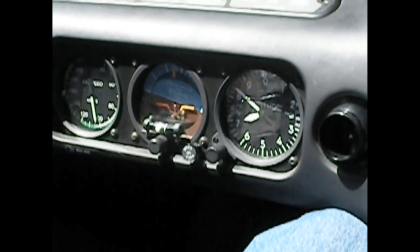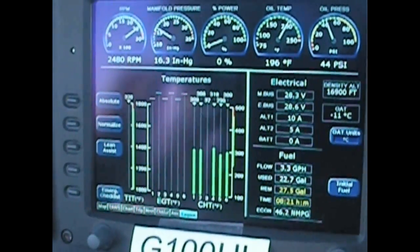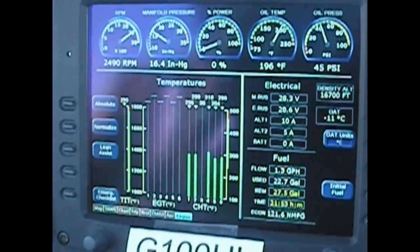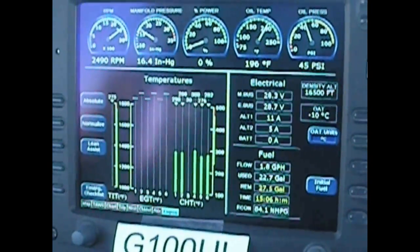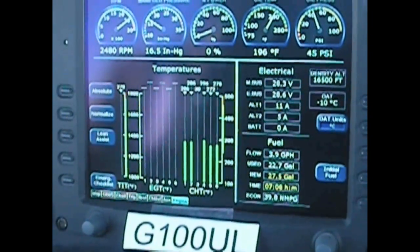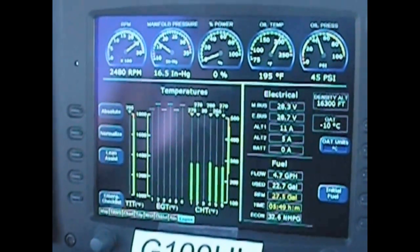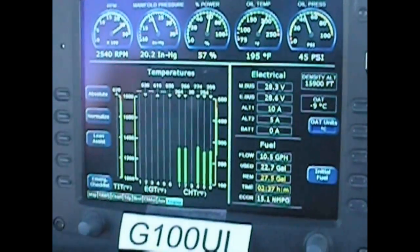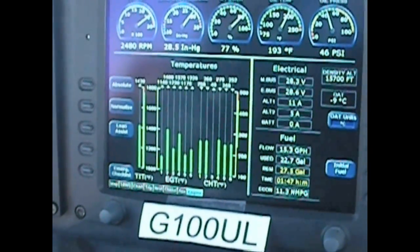We're now descending below 16,800 feet at about 120 knots. The engine remains dead. Shortly, we're going to restore the fuel flow from the off position to the right-hand tank containing the GAMI STC G100 unleaded fuel, to verify that the engine will restart on cold fuel even at altitude on a very cold day. The fuel flow is now being restored, and in less time than I can describe, you'll see the EGTs coming back, indicating that power has been restored to the engine.